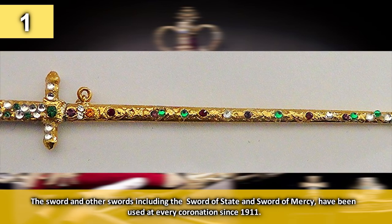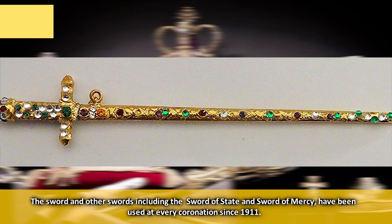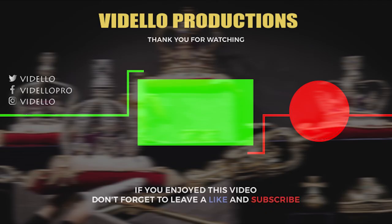The sword and other swords, including the Sword of State and the Sword of Mercy, have been used at every coronation since 1911. Thanks for watching this video on the top 10 most expensive crown jewels in the United Kingdom. Remember to hit that subscribe button with the bell icon to get notifications of our weekly videos, and like the video for more great weekly content.